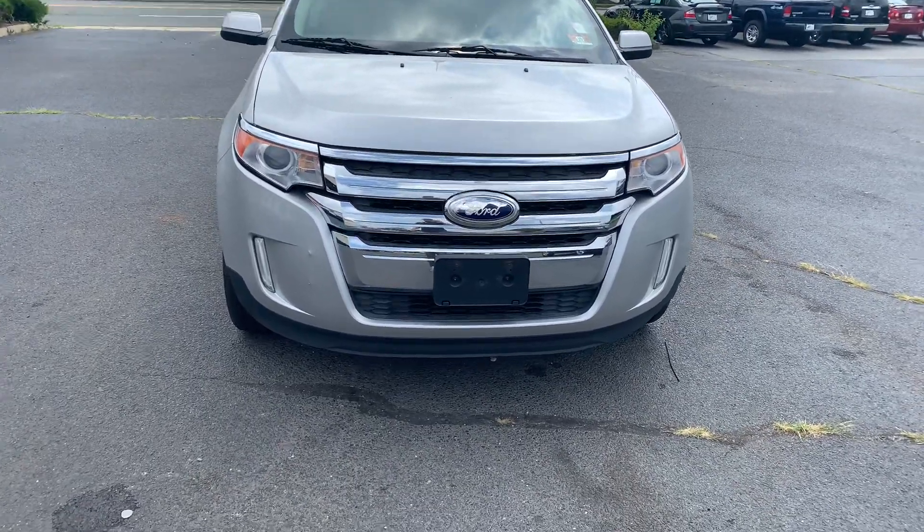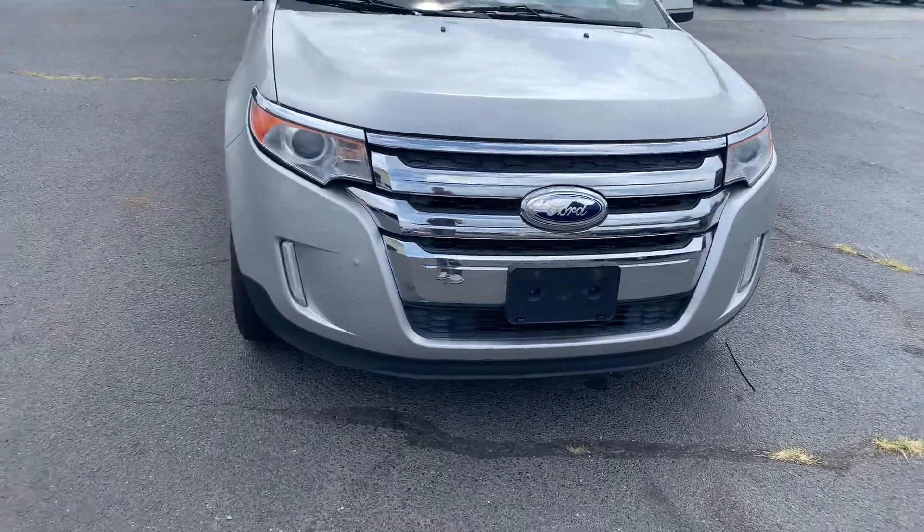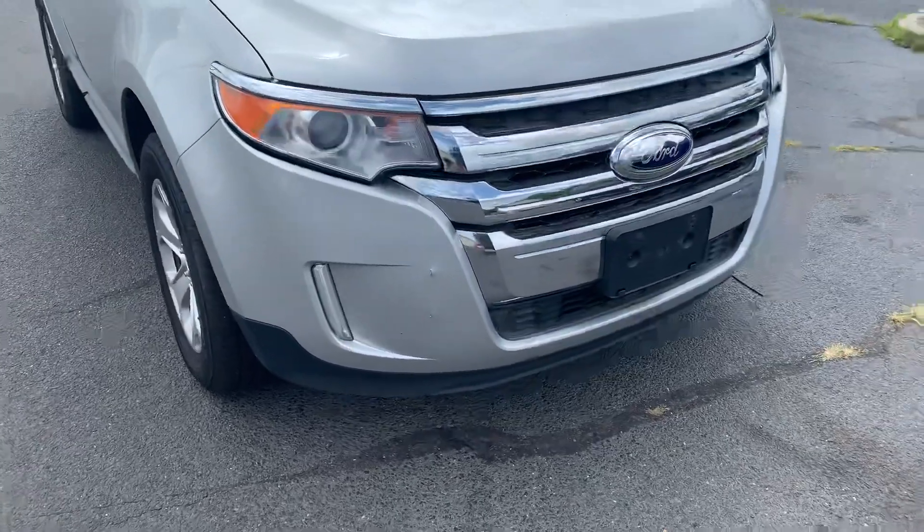Antonio here from Bridge Auto Group with the 2013 Ford Edge. Start with the outside.